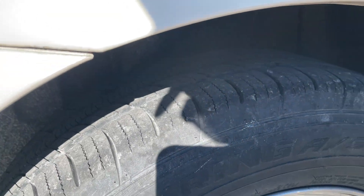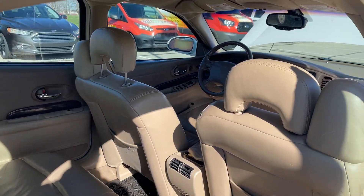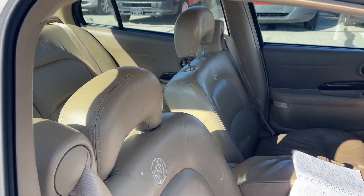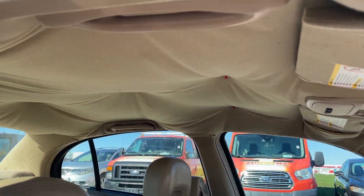The rear tires seem to have a little bit more tread than the fronts. The headliner is tacked up.